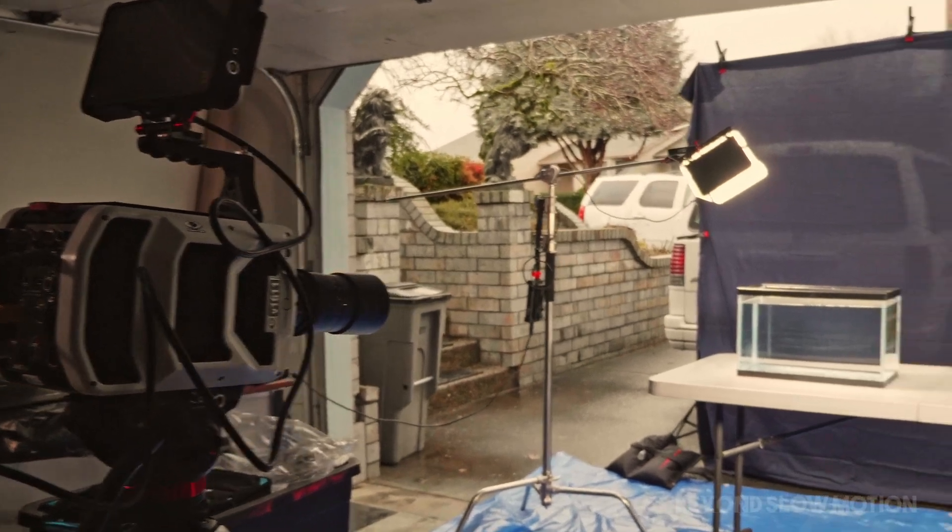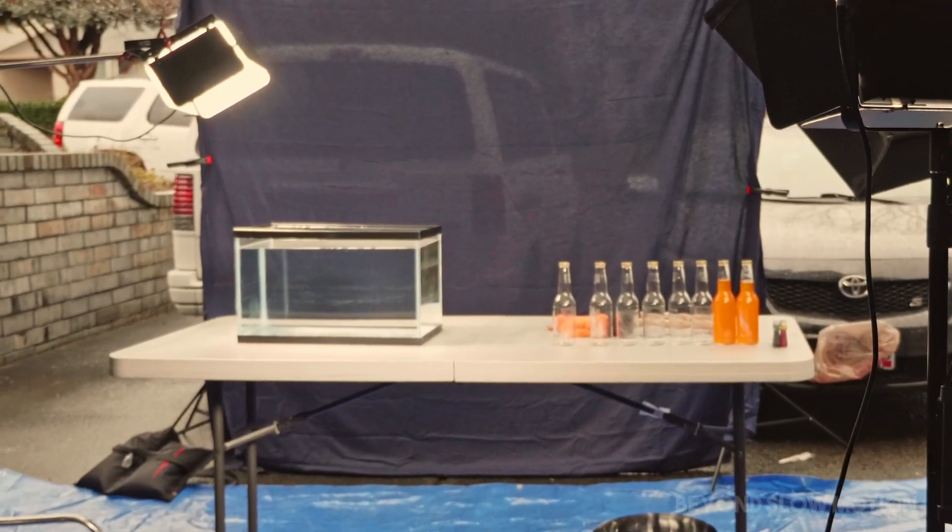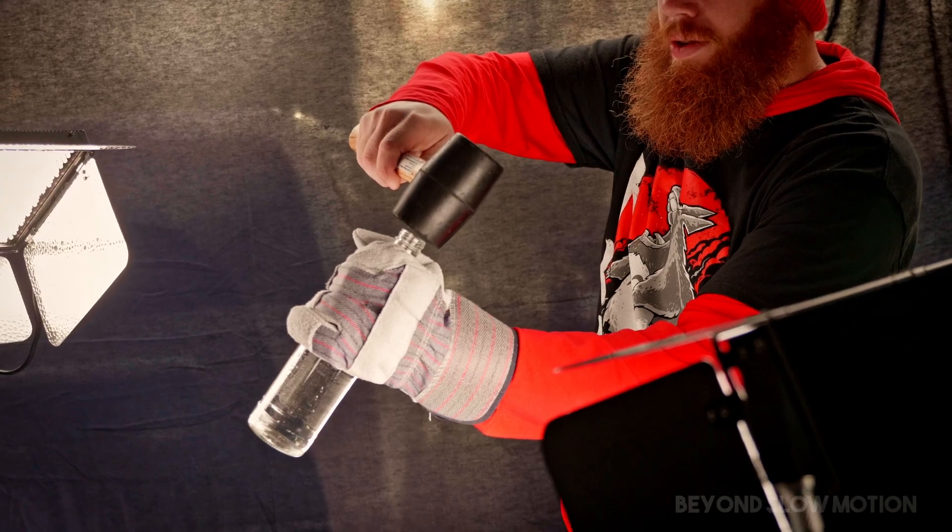We have a V1611 Phantom camera that can shoot at 18,000 frames per second. We're going to shoot this and figure out what's up. Three, two, one.